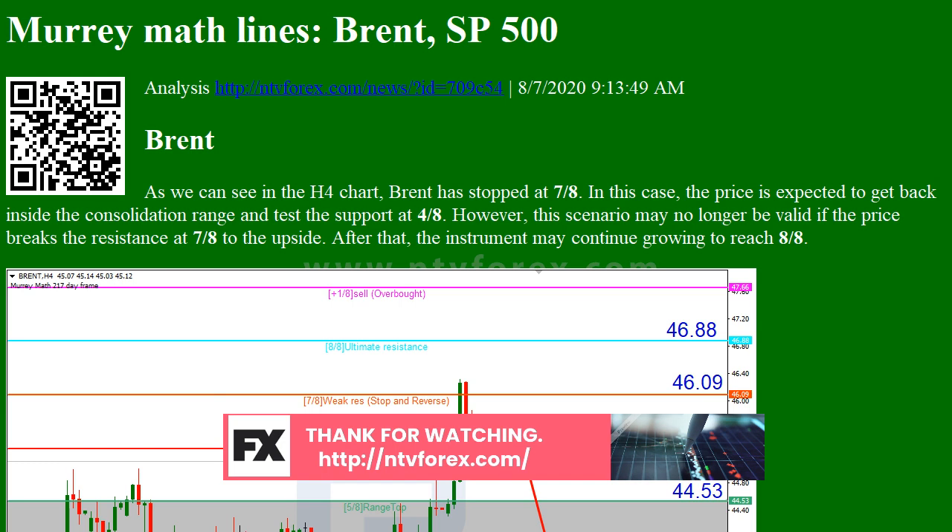In the M15 chart, the asset may break the downside line of the Voltae channel indicator and, as a result, continue trading downwards to reach 2/8 from the H4 chart. If you want to read real-time news and text messages, visit the MT5 Expert Advisors page at https://m.me/MT5.expert.advisors.